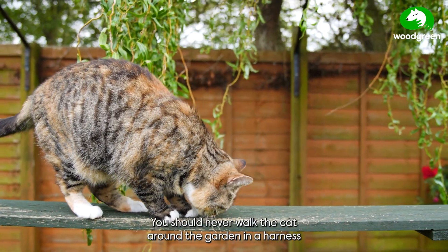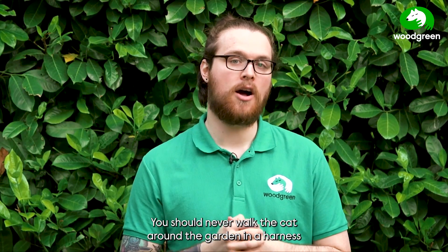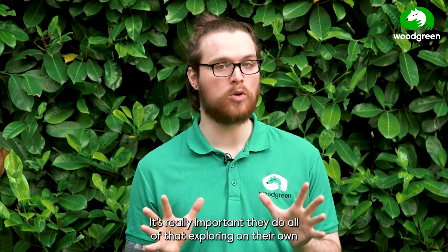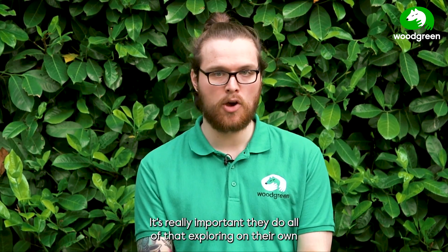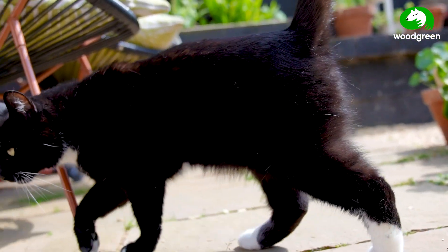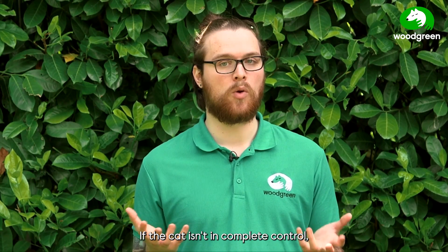You should never walk the cat around the garden in a harness or pick them up and carry them around the garden to show them the scenery. It's really important they do all of that exploring on their own and they have full confidence that they're in complete control of the situation. If the cat isn't in complete control, they may feel quite scared and decide to run back indoors.